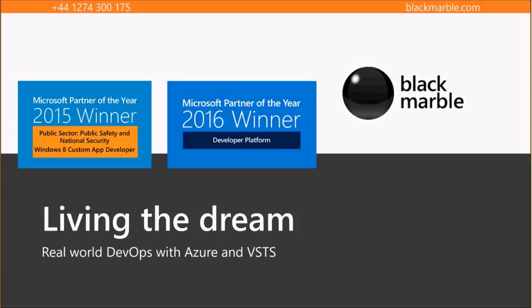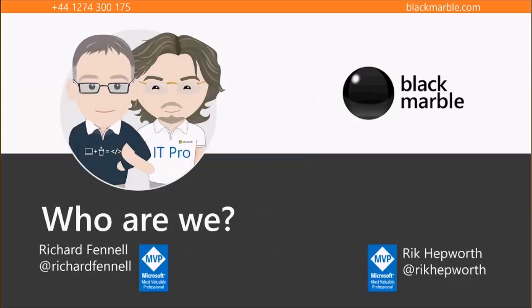Hello to those that have joined us over Skype. I'm Rick Hepworth, I'm an MVP for Microsoft Azure, which basically means I get indoctrinated to pronounce it badly. Here at Black Marble I'm the IT Director and I do quite a lot of cloud adoption consultancy. Sat next to me is Richard Fennell. I'm the Engineering Director here at Black Marble. I spend most of my time looking at all of the tooling and stuff that we use to help deliver software, and I'm an MVP for Microsoft's ALM DevOps stack.